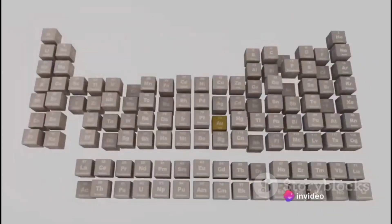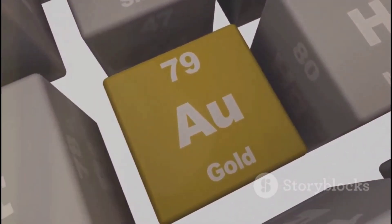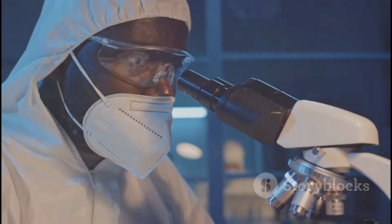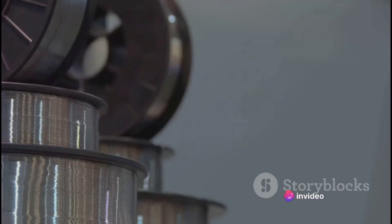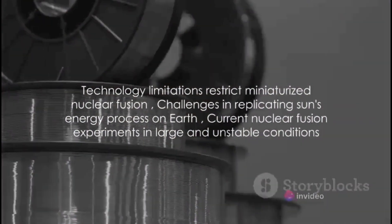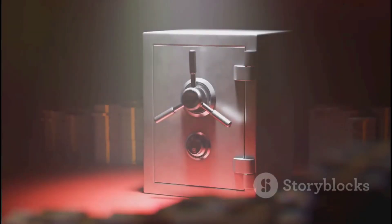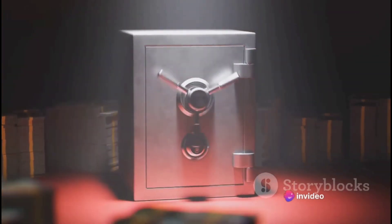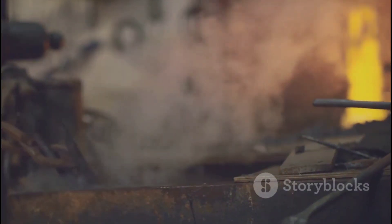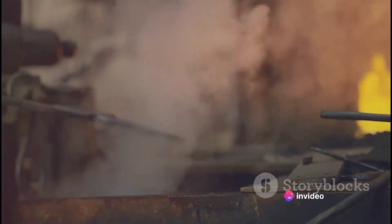Nuclear fusion — the process that powers our Sun and all other stars in the universe — involves merging atomic nuclei to release massive amounts of energy. In the Arc Reactor, this fusion process is miniaturized and controlled, producing a stupendous amount of power from a relatively small device. However, the technology required to harness nuclear fusion in such a compact and safe manner is currently beyond our reach. We've been trying to replicate the Sun's energy process on Earth for decades, but so far we've only managed to achieve this in large and unstable conditions, far from the tiny and stable reactor that sits in Tony Stark's chest.